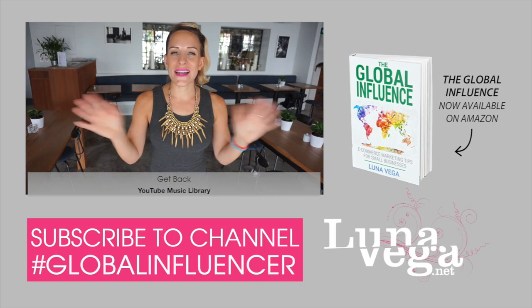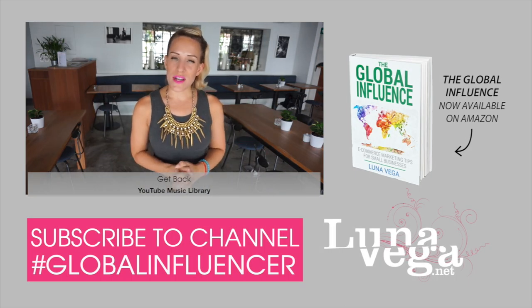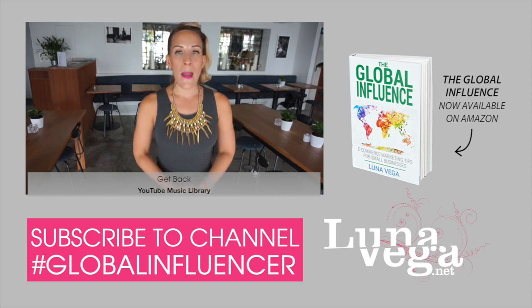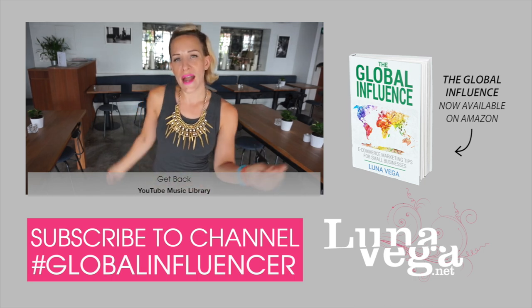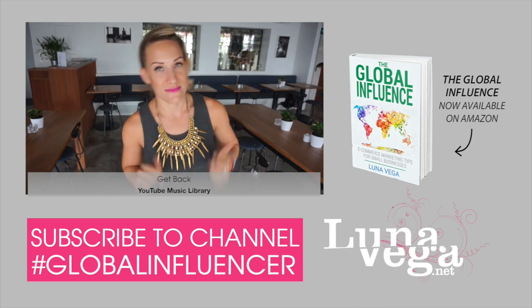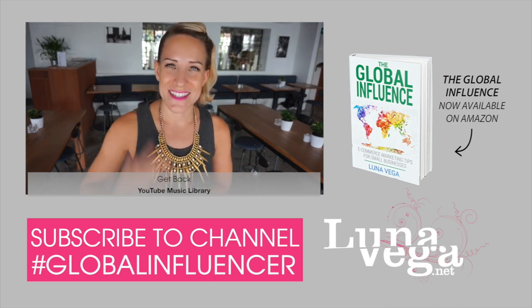Make sure to also watch my previous episode on the topic. All right guys, well that's it for today. If you have any questions, make sure to add them in the comment section, and as always, if you haven't already, make sure to subscribe. I'll see you next week — I'll be in Paris, my hometown. Did you know I'm French? Yeah, I'm French. All right guys, bye.